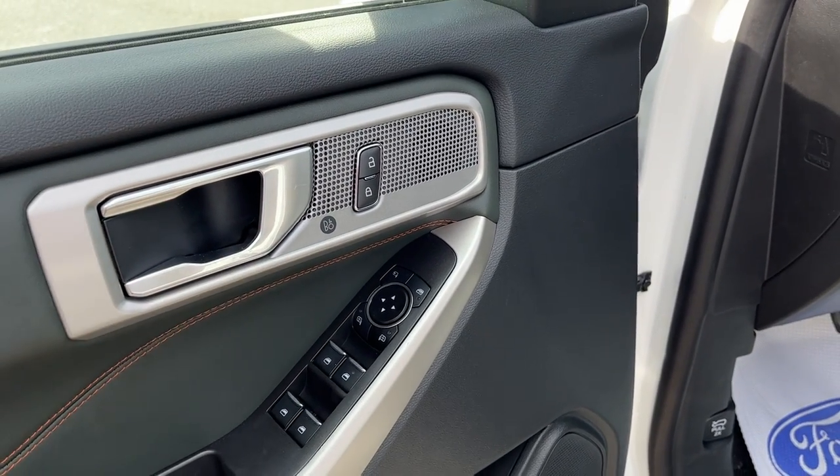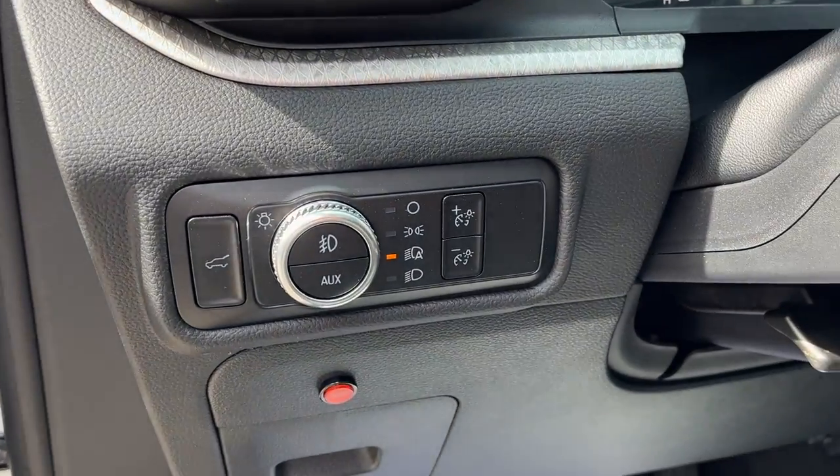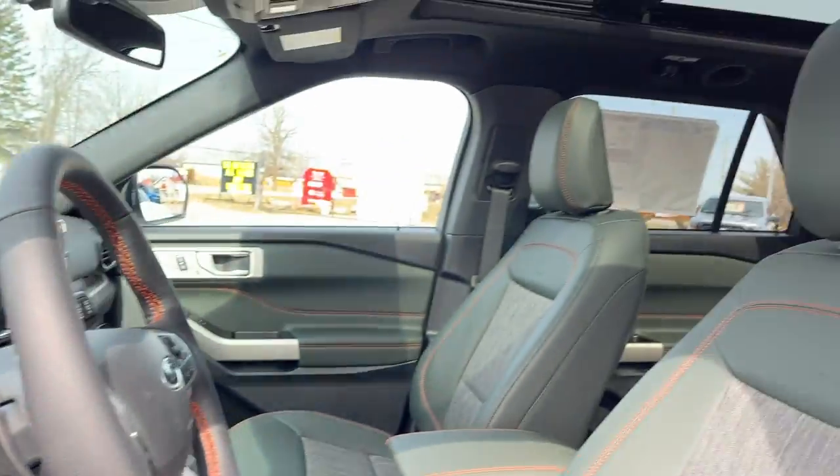This one does have the Timberline technology package, so you do get the 12-speaker B&O sound system. You get automatic headlights, and you can also control the tailgate from here as well.